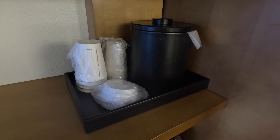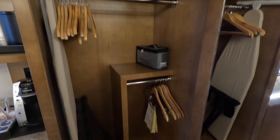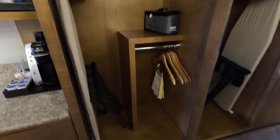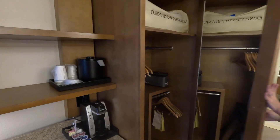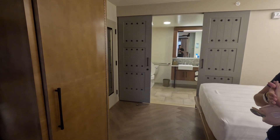This right here is the closet with a steam iron, an ironing board, and an extra pillow and extra blanket. Over here is our full-length mirror, and we have a second full-length mirror on the door that connects to the other bedroom over there.